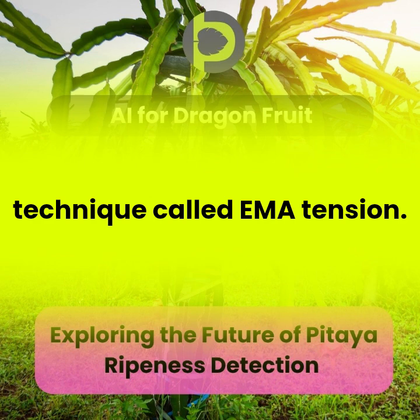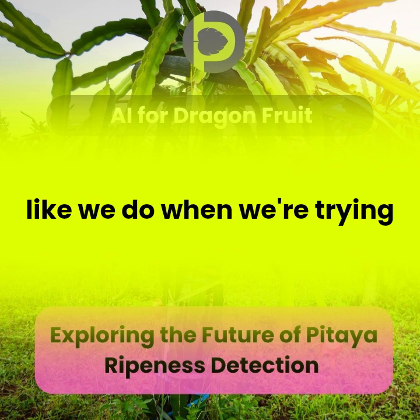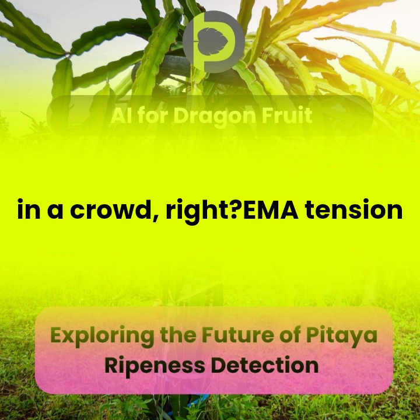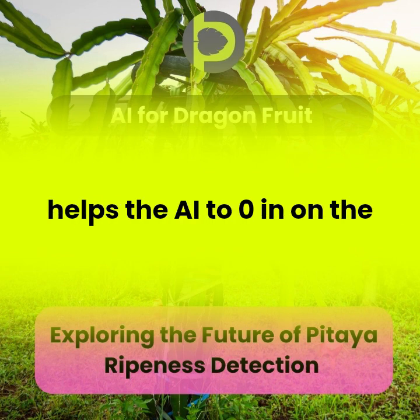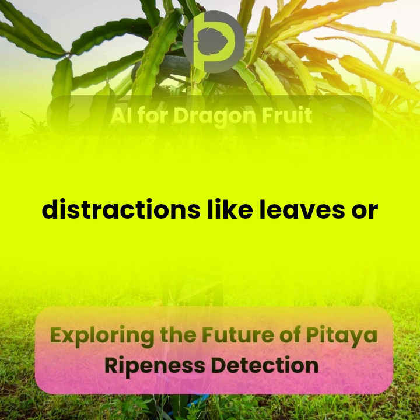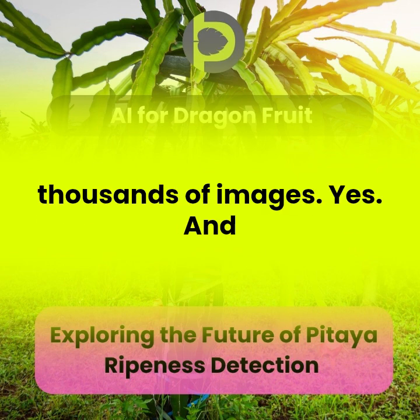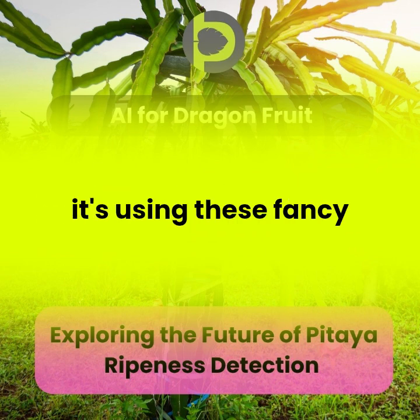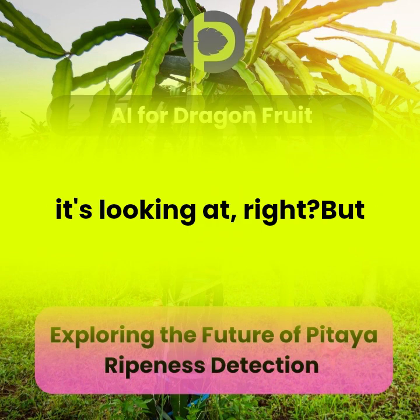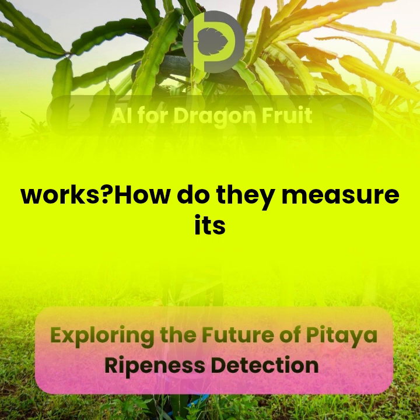They also used a technique called imattention. Imagine teaching the AI to focus its attention, kind of like we do when we're trying to pick out a familiar face in a crowd. Imattention helps the AI zero in on the fruit itself, ignoring distractions like leaves or branches in the background. So we've got the AI trained on thousands of images, using these techniques to understand what it's looking at — but how do we know if it actually works? How do they measure its accuracy?